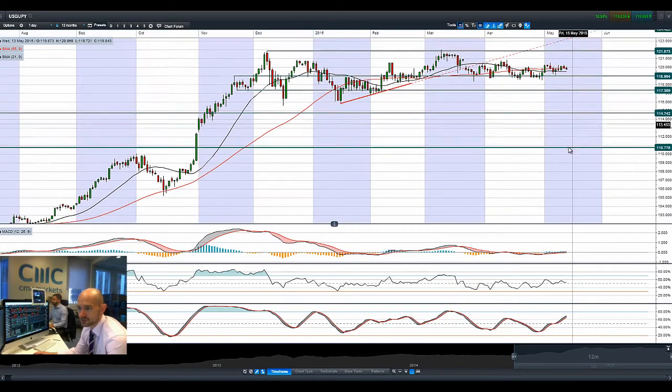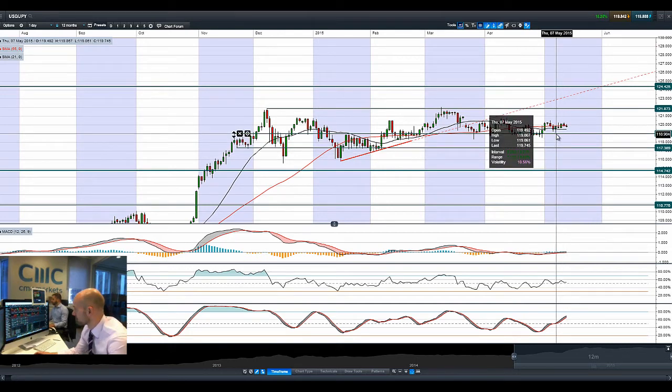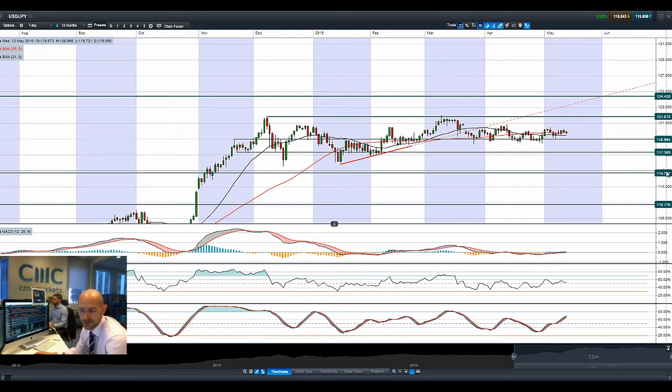We have seen some yen buying, and gold spiked up yesterday as well. A lot of commodity prices spiked up on the back of a stronger USD apparently. Bond yields sold off again last night as yields increased — as new yields become higher, obviously people get rid of the old ones.